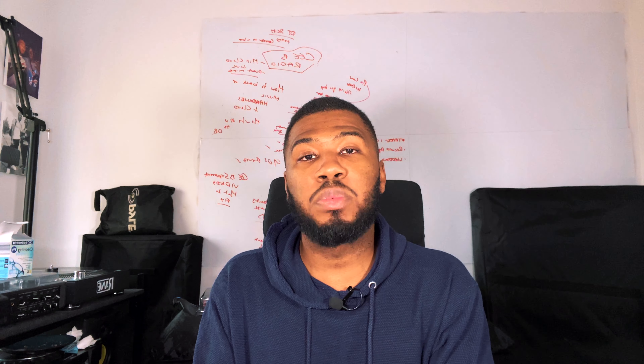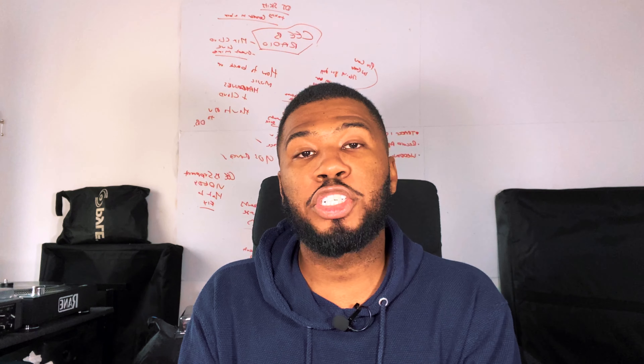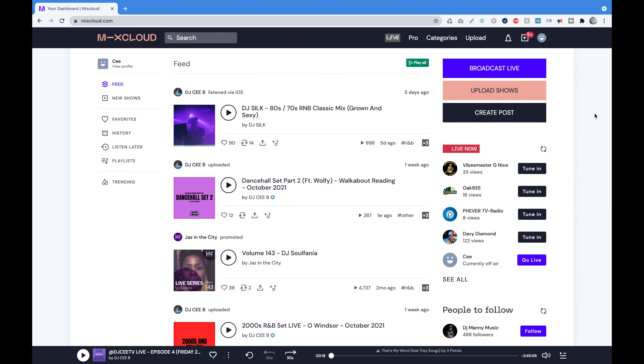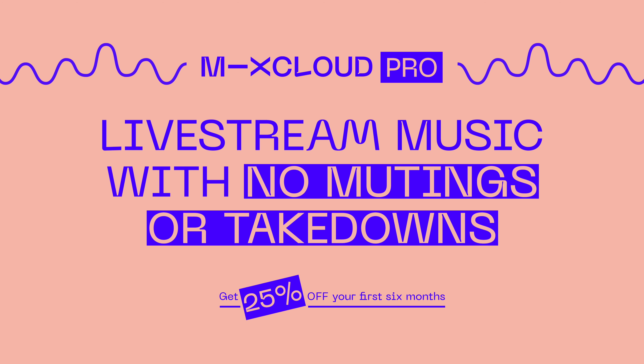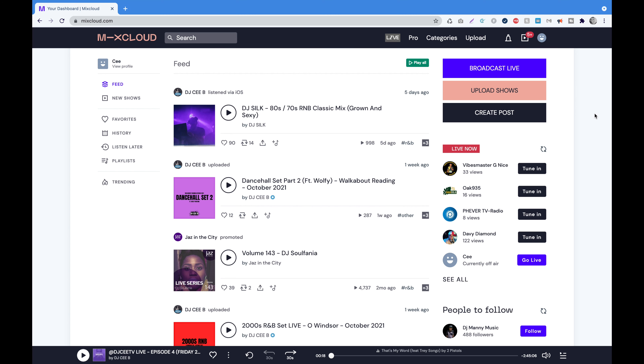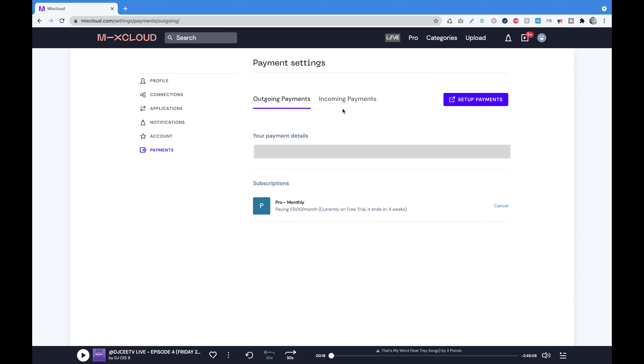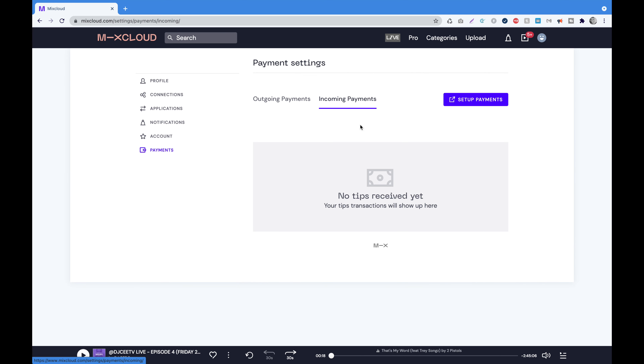I'm going to show you how to set up tipping on your Mixcloud account and then show you how a user would actually tip you in real time. Head over to the Mixcloud website and log into your account. Make sure you sign up to Mixcloud Pro — check the link in my description for 25% off for six months, and the first month is actually free. Once you've signed up, go to the top right-hand corner and click Settings, then head over to the Payments section. Under incoming payments you'll see it says no tips received just yet, because you haven't set up tipping yet. Click 'Set Up Payments'.